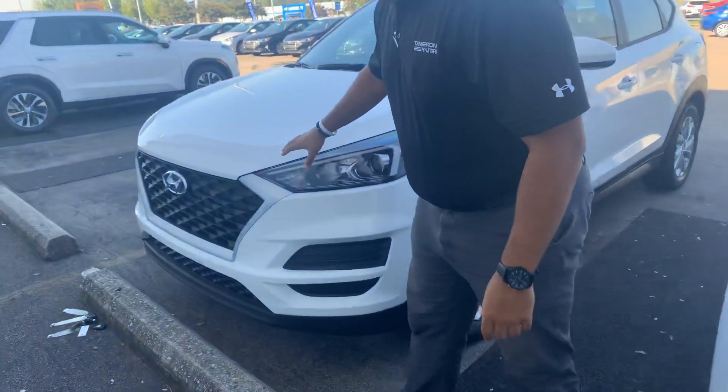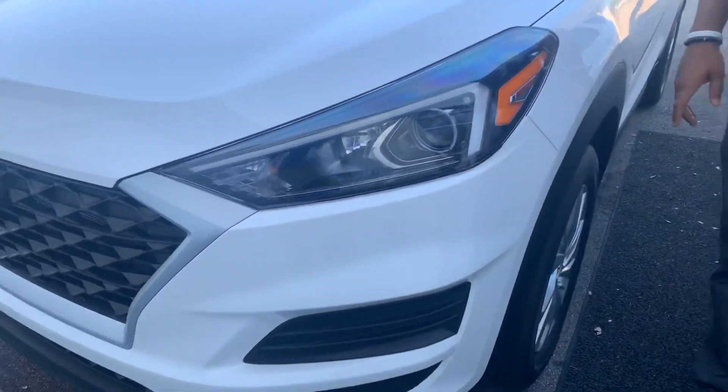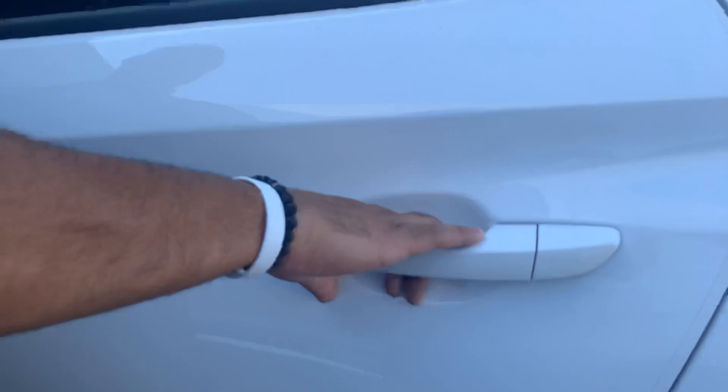We've got Hyundai's beautiful cascading honeycomb grille with the LED wraparound headlights, premium alloy wheels, nitrogen-filled tires, blind spot detection, and push-to-start keyless remote entry.